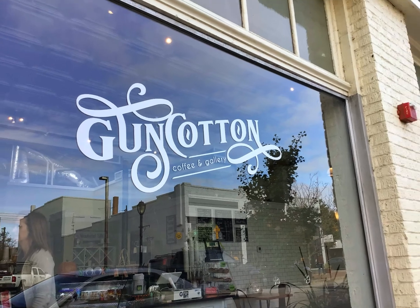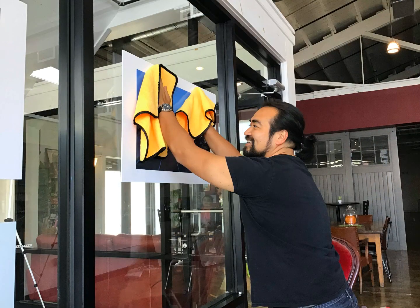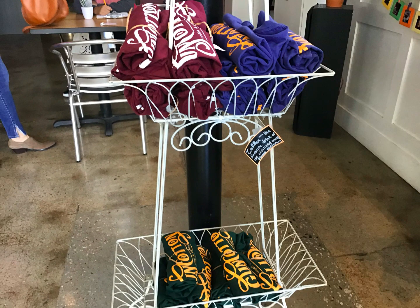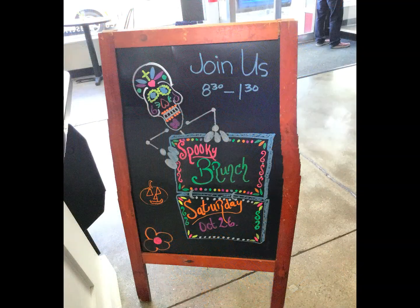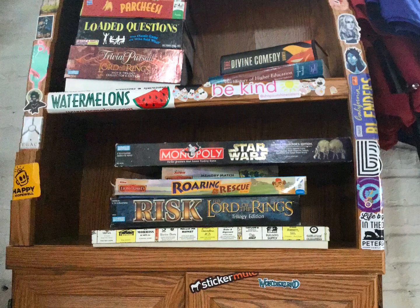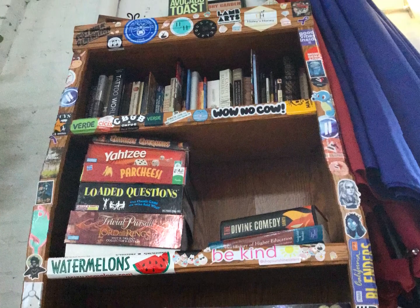Here is Gun Cotton Shop. Gun Cotton features local artists and their art gallery. They have t-shirts for sale that range in many different sizes and a variety of colors. Their menu is wonderful and will make your stomach happy for Halloween — they feature a spooky brunch. If you and your children are looking for something to do, they have some games and books for your entertainment.